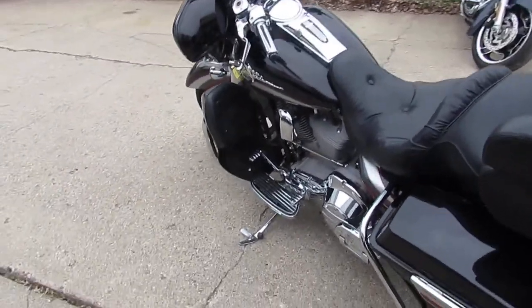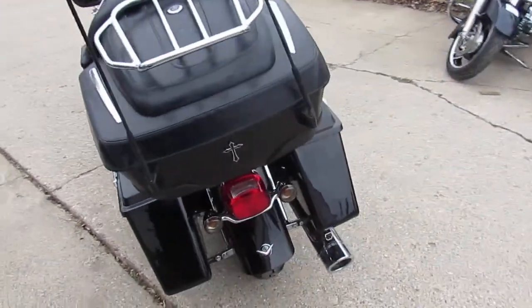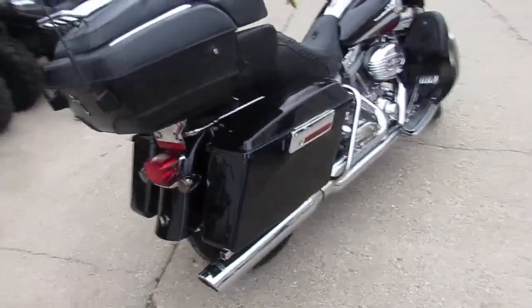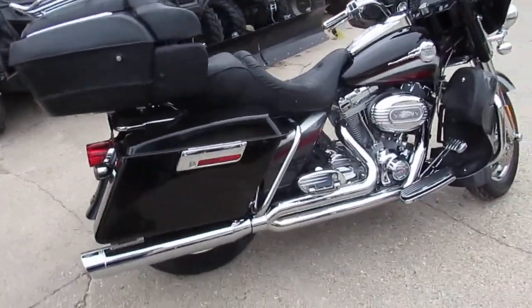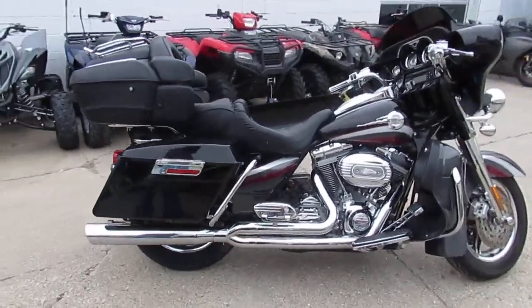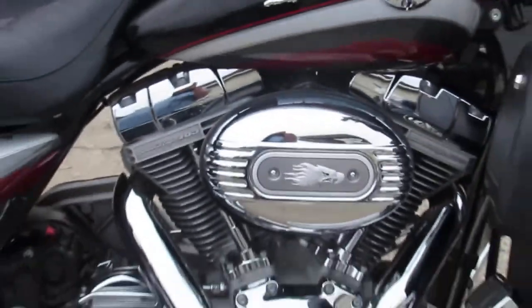Hey guys, anybody looking for a great touring bike, a great Harley touring bike? We got it here at Approval Powersports. We have over a hundred ultra classics and electric glides, over 350 Harleys total. We got leasing programs and financing available — we can get anybody qualified.